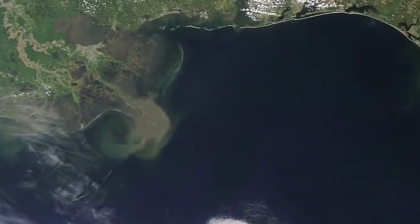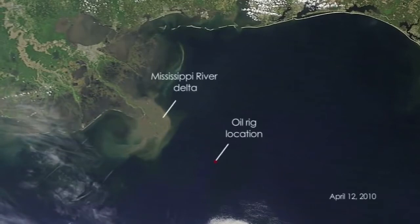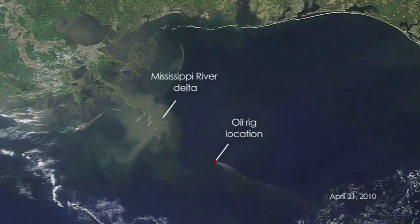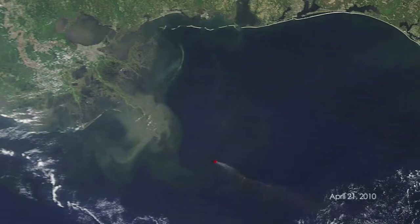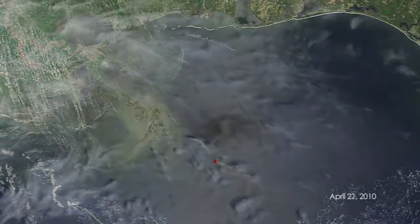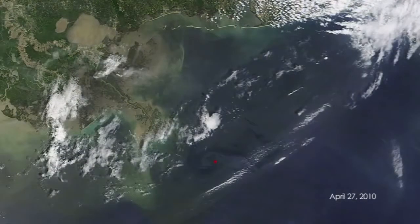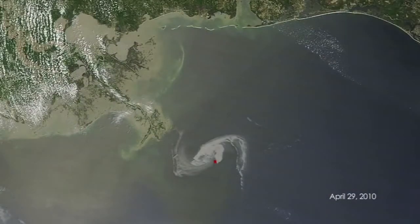Oil spills also affect nutrient cycles. Since the affected plants will not be able to perform respiration, oxygen will not be able to be produced, which will lead to a decreased amount of oxygen available — this is a part of the oxygen cycle. As for the carbon cycle, the affected phytoplankton will not be able to transfer any carbon dioxide to the plants inside the ocean, which will lead to a greater amount of it in the air and less in the ocean.